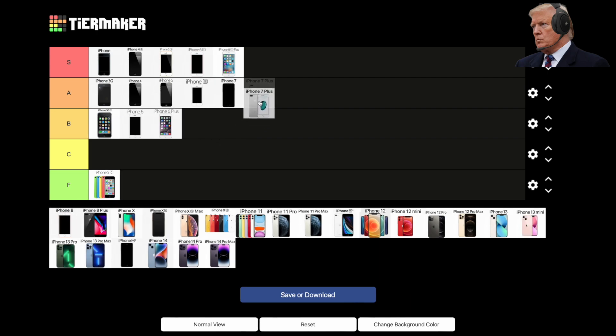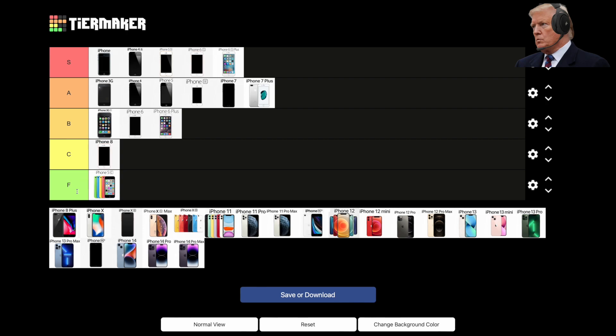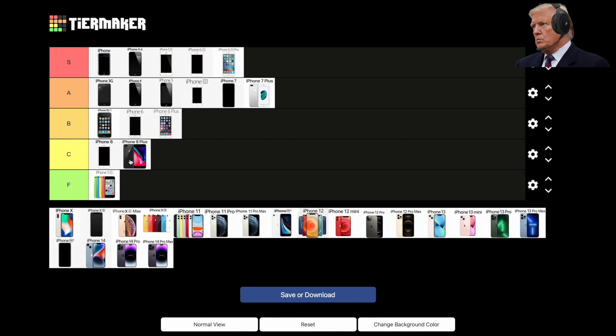2017, iPhone 8 and 8 Plus brought portrait photos to the front-facing camera and marked the return of the glass back on iPhone, allowing for wireless charging. The iPhone 8 also introduced fast charging and True Tone. That's really it for the 8 and 8 Plus — C-tier for these two.